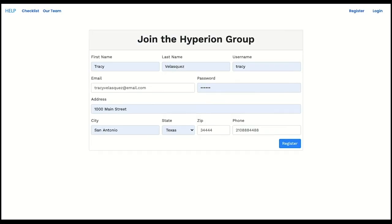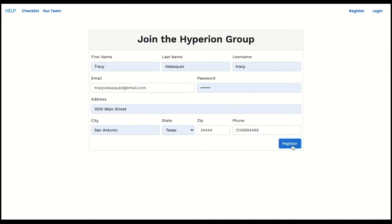Once a user receives an invite from the group admin, they can register on the group's unique registration page. Here, I am registering to join the Hyperion group that Santos created and invited me to. After I've registered, I can log in and view details like my role in the group, my contact info, and a link to my group's plan. I'll also have access to group info such as my group's name, my group's emergency meetup spot, and my group members as well as their contact info. As a group member, I will not have permission to add new members or edit the group name or meetup details.